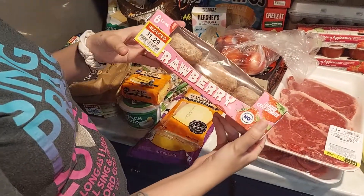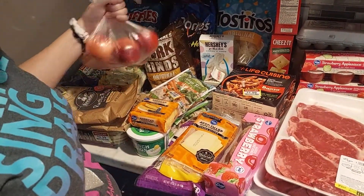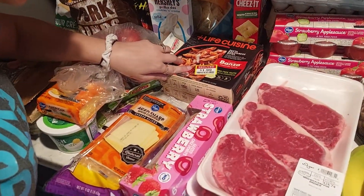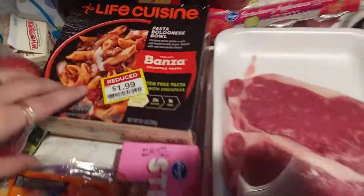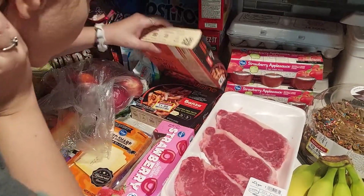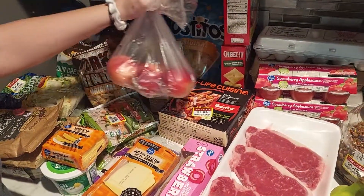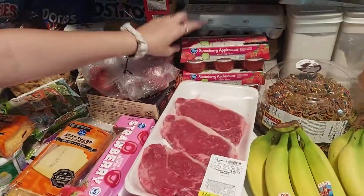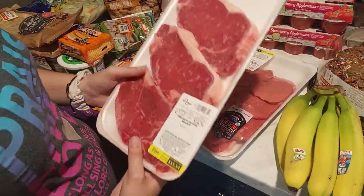We got reduced strawberry donuts for $1.29, some nectarines the Beard picked out, and Life Cuisines — not Lean Cuisine, Life Cuisine — for $1.99. They're gluten free and it's chickpea pasta. We also got two of the Beard's favorite white cheddar cheeses and two strawberry applesauces at a dollar each.